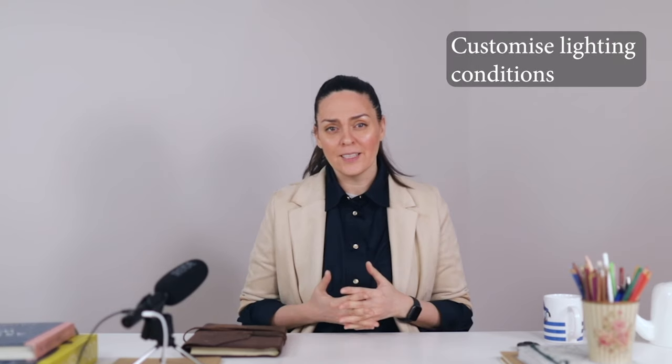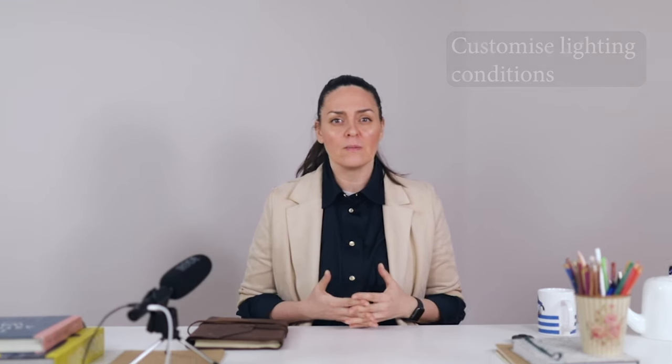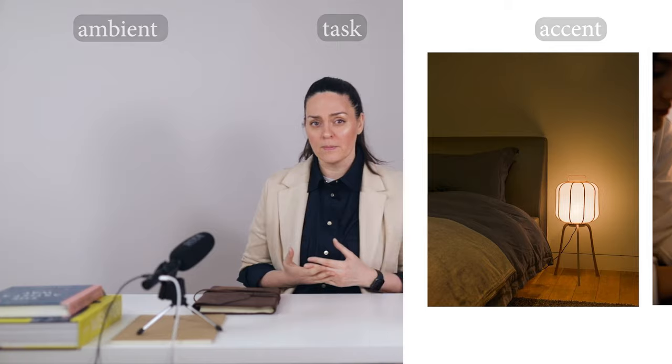This is why customizing the lighting conditions according to individual needs and the nature of the creative task is very important, and in order to do that you will need a combination of ambient, task, and accent lighting. This layered approach allows creatives to modify their environment to suit different activities and moods. This sensitivity can extend to other environmental preferences, like a desire for minimalism as some people might feel overstimulated by their environment, or a meticulously organized space which can give a sense of calm and control.